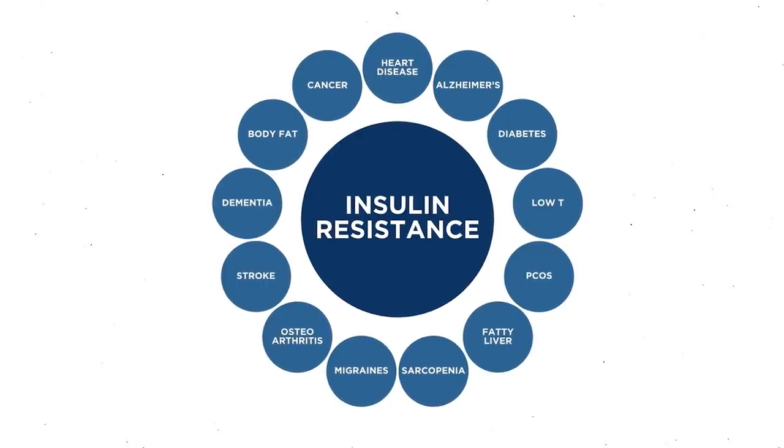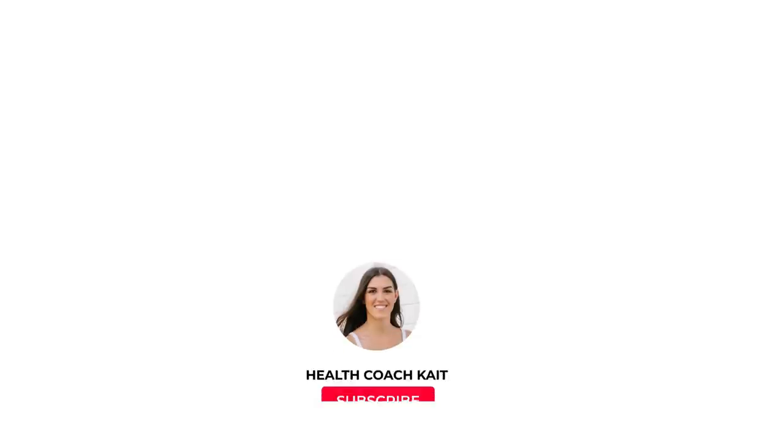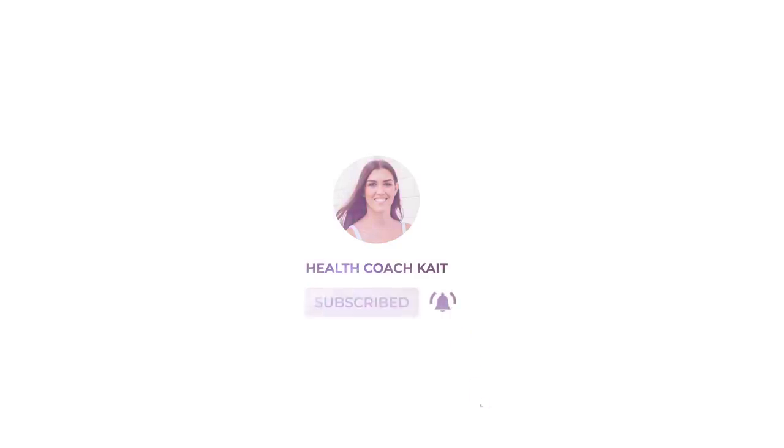If insulin resistance is left unaddressed it will eventually lead to other diseases including type 2 diabetes, heart disease, and PCOS for women — so the sooner you address it the better. But even if it has progressed to other diseases, it still can be reversed. In general, if you are trying to reverse insulin resistance it is best to keep your carbohydrate consumption low, because when carbs are low less insulin is needed and your cells can become more sensitive to insulin once again. But in today's video I'm going to give you three easy ways you can eat carbs without spiking your insulin.